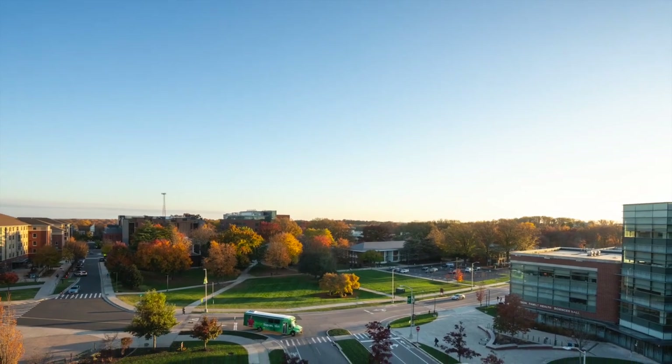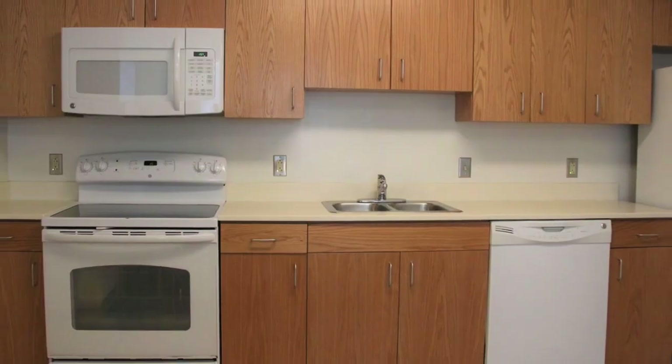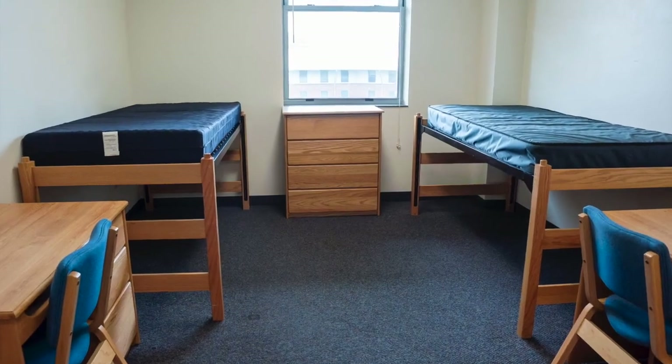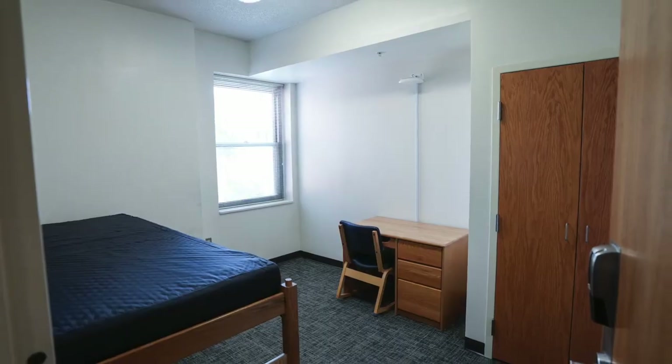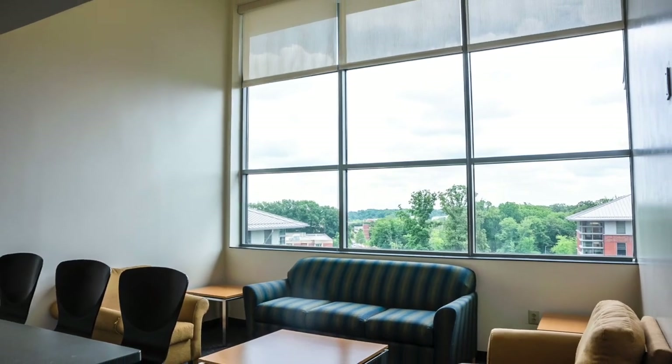George Mason University offers fully furnished single and double occupancy bedroom options and apartments with kitchens for interns, so there's nothing to move in and nothing to move out. GMU is also perfect for the student budget — interns are pleasantly surprised at how affordable it is to live at GMU.